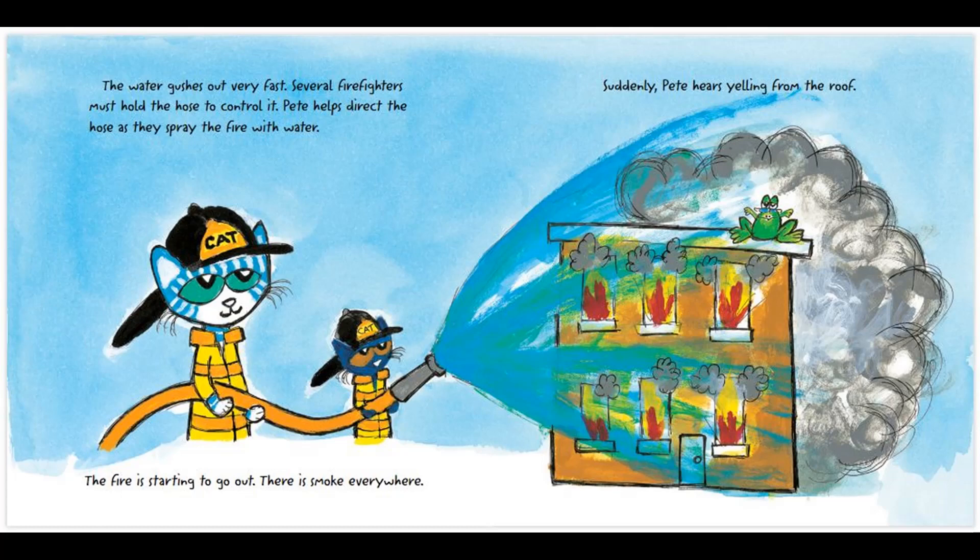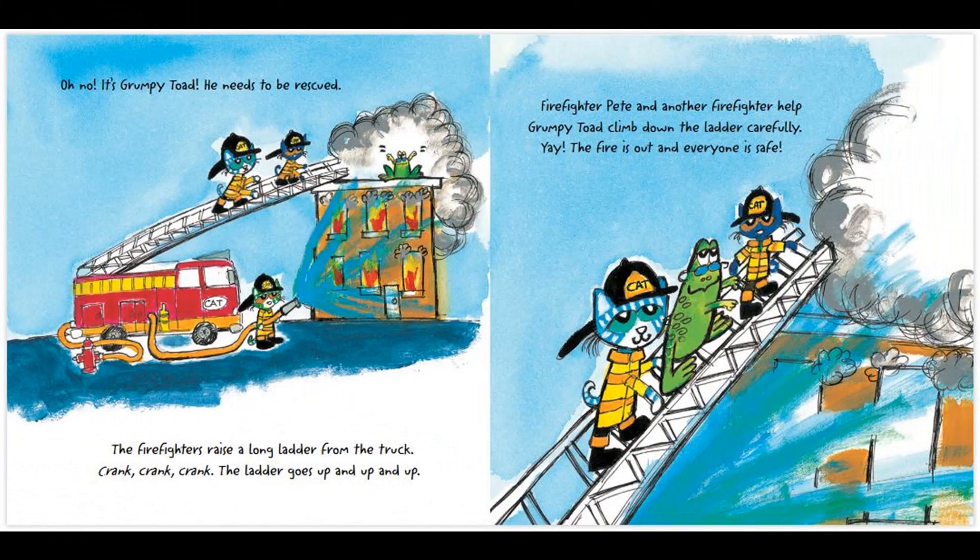Suddenly, Pete hears yelling from the roof. Help! It's Grumpy Toad! He needs to be rescued! The firefighters raise a long ladder from the truck. The ladder goes up and up and up. Firefighter Pete and another firefighter help Grumpy Toad climb down the ladder carefully. Yay!